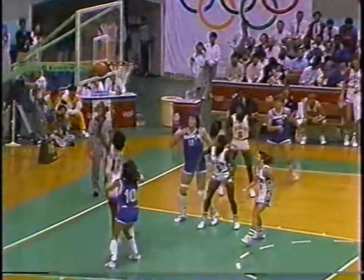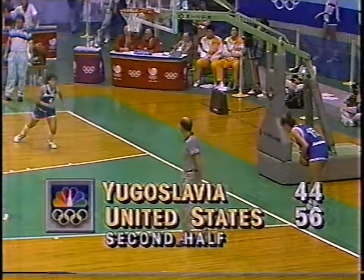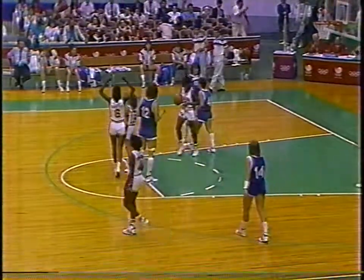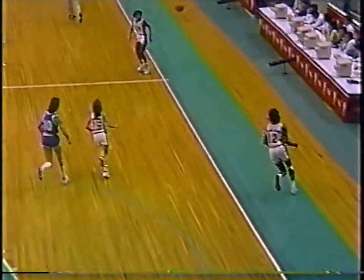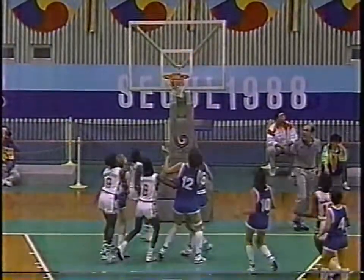Milosevic left alone. Rebound McClain - she's really wiping the boards for the U.S. McConnell. Edwards left alone - she has a dozen. This is something that the United States can do: they can rattle off five or six or ten points, and it really takes the heart out of you. Their defense forces the five-second violation.